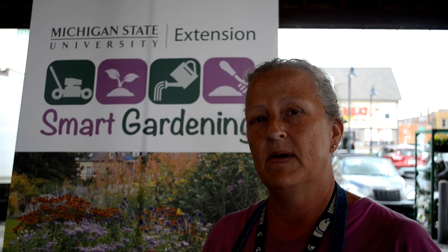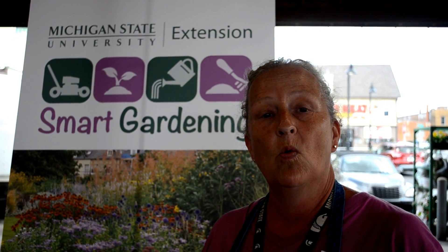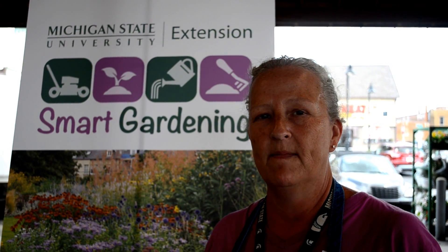If you jump on the web to migarden.msu.edu, you can order a soil test and ship it away in a postage paid envelope to MSU Extension.